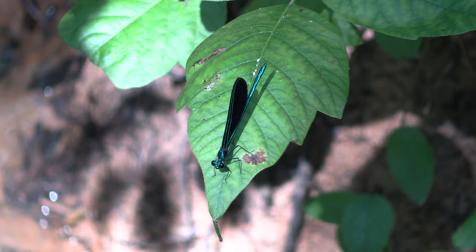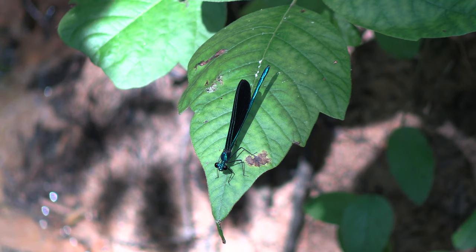As juveniles, these have an aquatic stage, much like all organisms in the order Odonata. They have a nymph stage where they crawl around in the water, and they're also carnivorous then. They have specialized mandibles to help them procure and catch prey like tadpoles, minnows, and aquatic invertebrates.